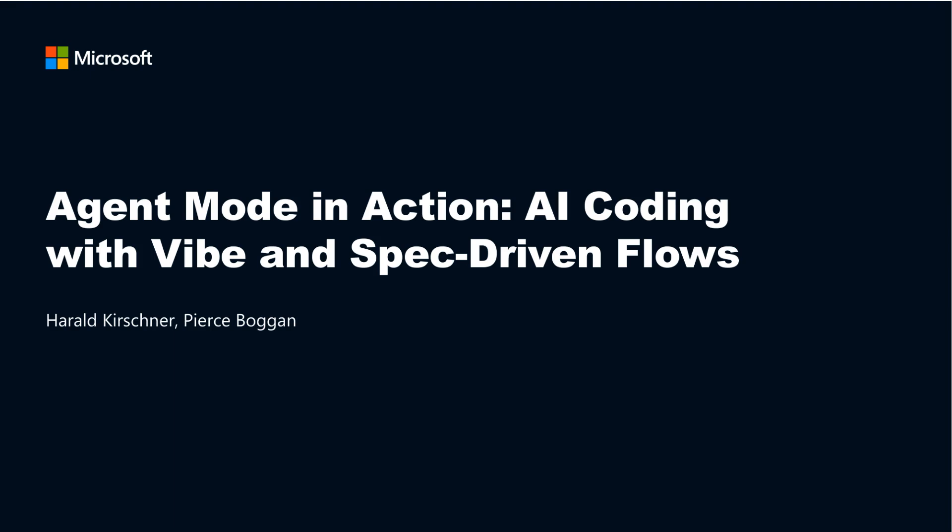Throughout, we'll highlight practical approaches and demos, so be sure to check out the full session video for detailed walkthroughs and real-time coding examples.